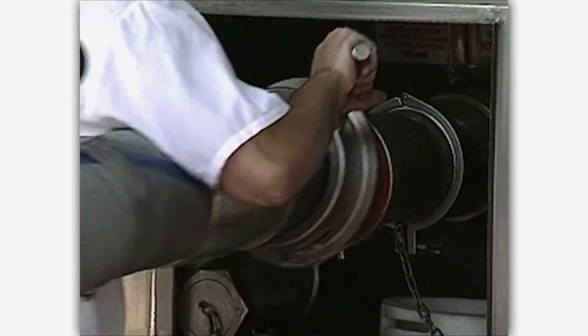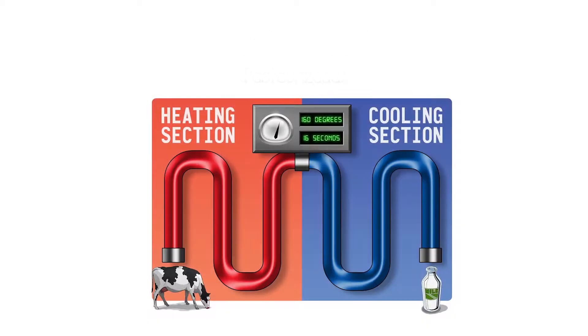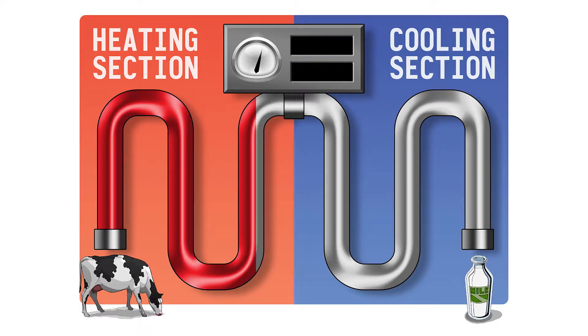The milk is then pumped from the truck into the processing plant. At the processing plant, milk is pasteurized. The pasteurization process heats the milk to a hundred and sixty degrees for 16 seconds to keep our milk safe.